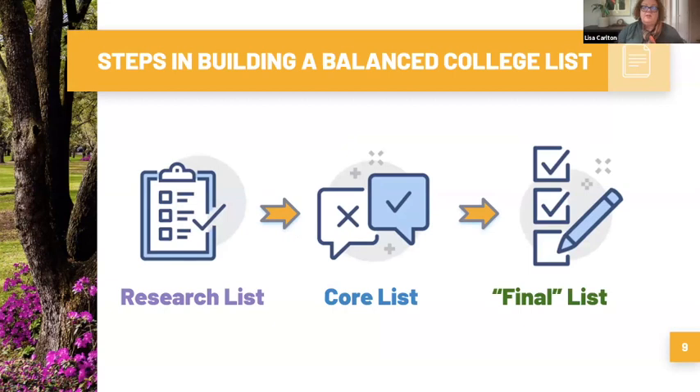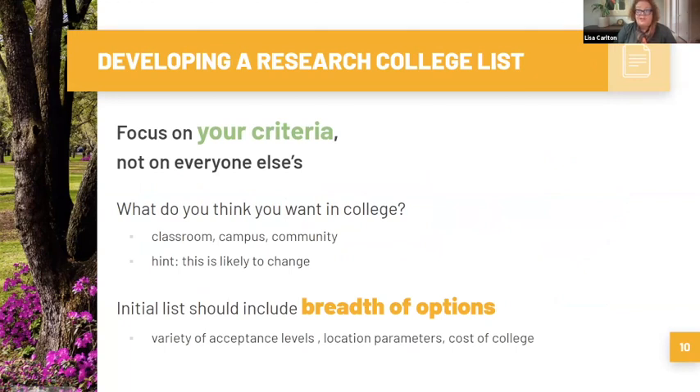When building a balanced college list, you want to make sure you've researched these colleges before you take off on a trip, because the trip is an investment of your family's time and money. You want a core list, and then ultimately by end of junior year, a final list. The good news is there are so many wonderful ways to research colleges now — online info sessions, online tours, and lots of great resources out there.